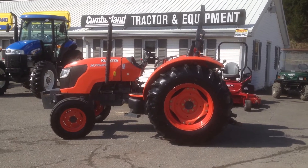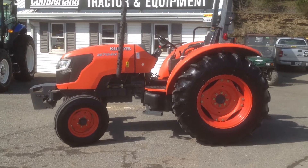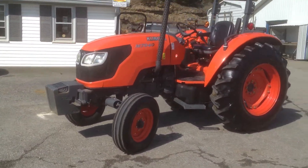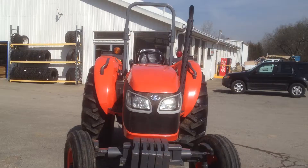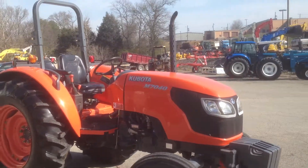It's Cumberland Tractor in Nashville, Tennessee. Today we've got this M7040 Kubota. It's a 2009, 71 engine horsepower on it. It's only got 450 hours on it. It's in really good shape.